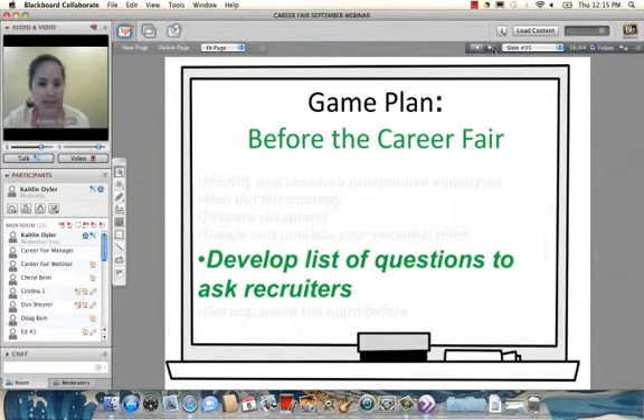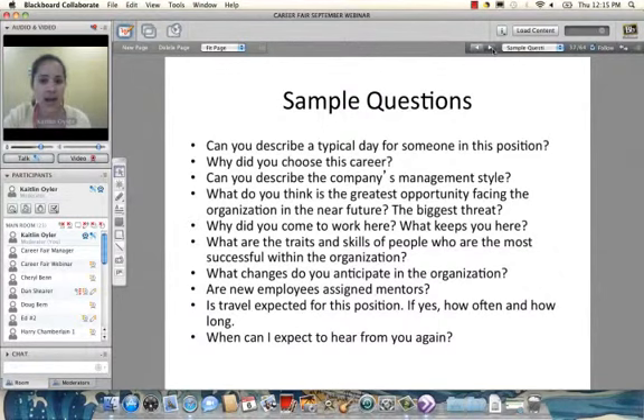Students should also develop a list of questions to ask recruiters. Just as on a date — if the other person talks about themselves the entire time, you're probably not going back. Recruiters want to see genuine interest. We recommend having a few questions written down — about the company, about the recruiter's experience, or about the specific position. Just make sure the question isn't something answerable on the company website or job description, and never ask about salary or vacation time at the career fair.